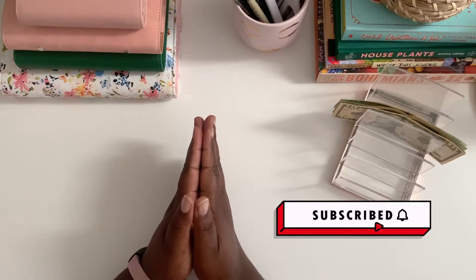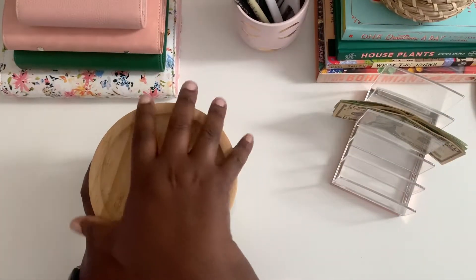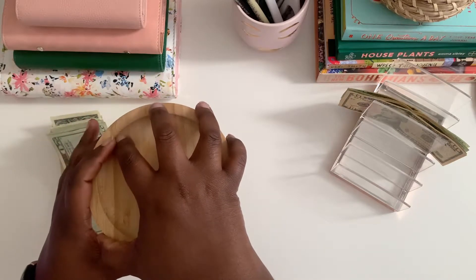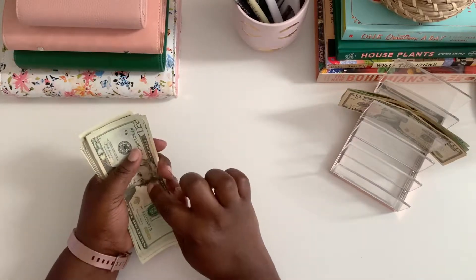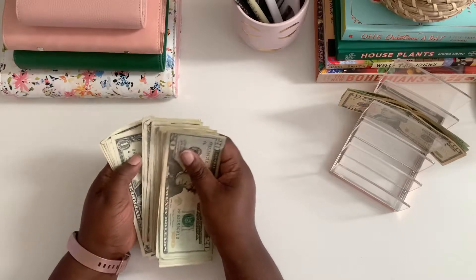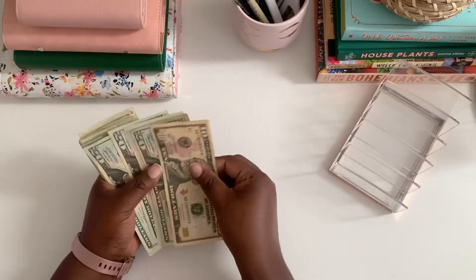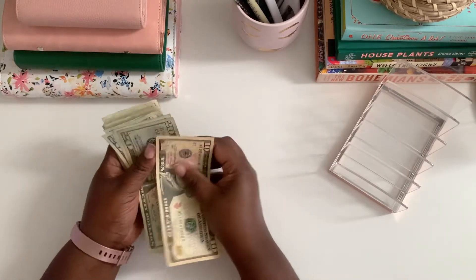Today we're going to be doing a cash stuffing session. First, last video I counted up my 52-week challenge, which was more like an 18-week challenge since I started it late. I counted up $188, so the majority of that will be going to my one month ahead emergency fund — about $150 — and then $38 will be going to my sinking funds. So it'll be $188 plus $110 for today's cash stuffing.